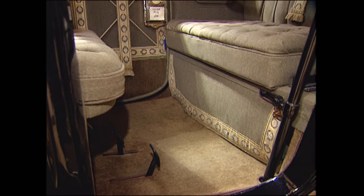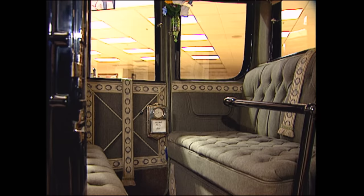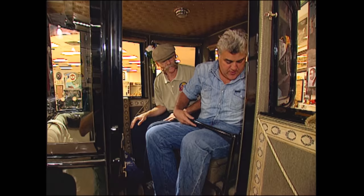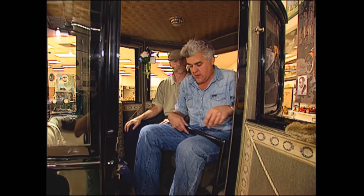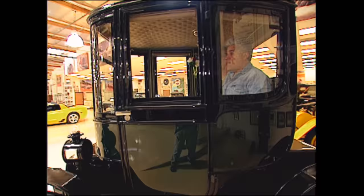People look at it and have no idea how you drive it, because there doesn't appear to be a steering wheel. So how does one drive it? Hop in, I'll show you. This is your tiller right here — this is what you steer with. You release your handbrake, turn your key, the volts gauge went up, and away we go.